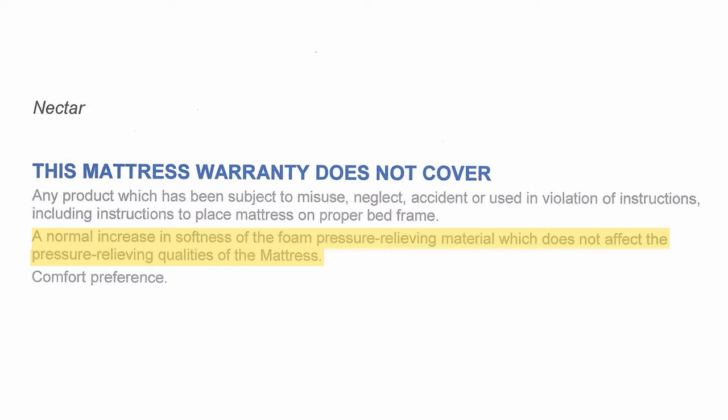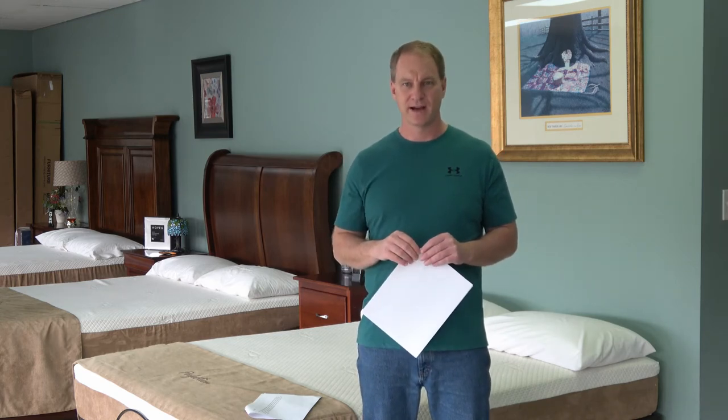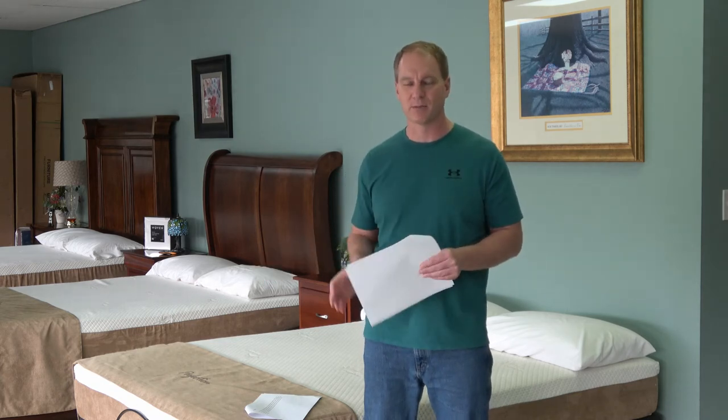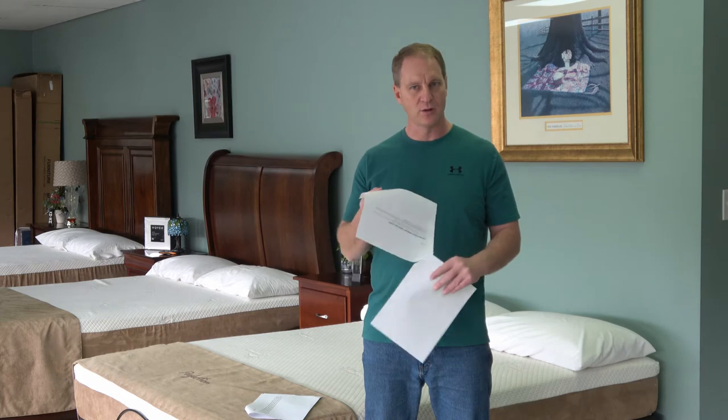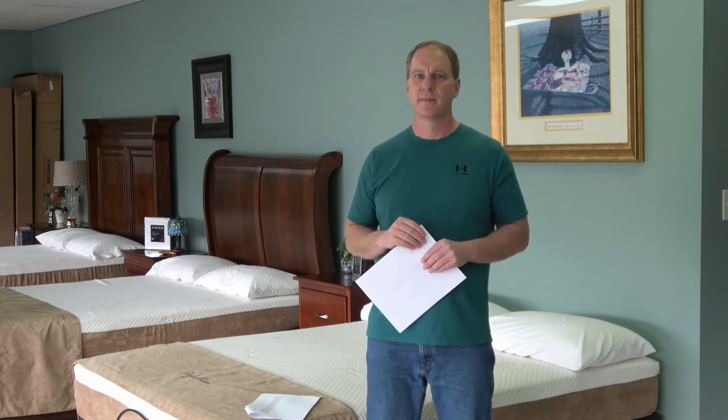These companies know — all online-only mattress companies know, all memory foam mattress manufacturers know — that the foam softens, and they all exclude softening in the fine print of their warranty, because they know the consumer in a few years is going to contact them and say the mattress has got huge dips in it and it's gotten a lot softer.